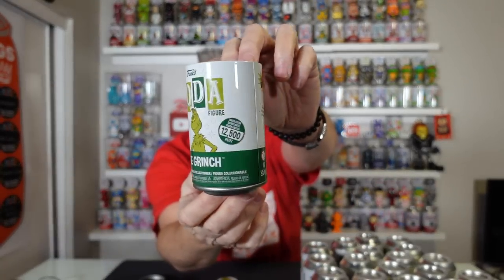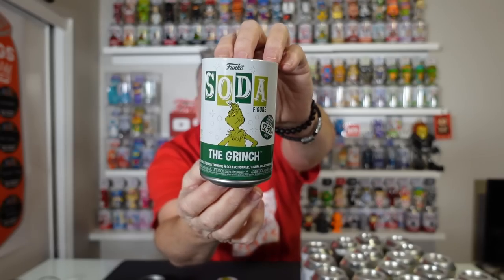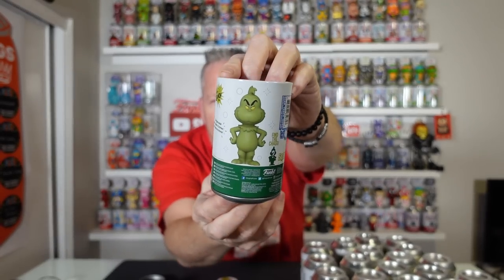Sit back, get yourself a drink, hit that subscribe button, and we're going to rip this soda. I have not pulled the chase, though I've seen it. We will have sealed cases on my auction this Sunday coming up. So here we go — first one. Just the common. 12,500 piece Grinch. There is the can. Here is the common. He's a little guy.